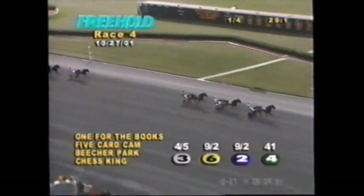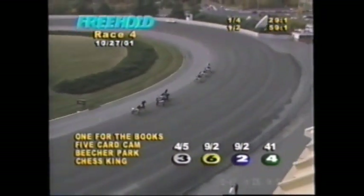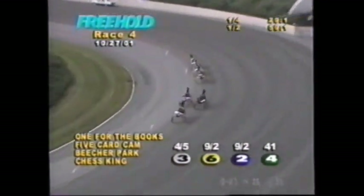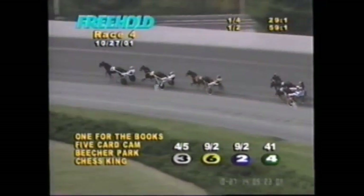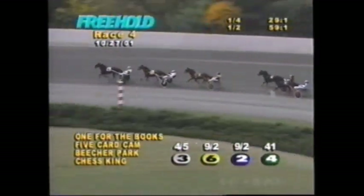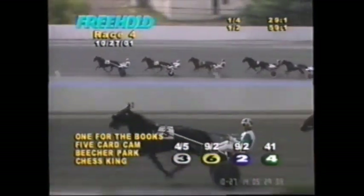Over to the halfway point and One for the Books is cruising out on a tight length lead. Horton looks at the teletimer as we all do, showing up a half in 59 and one-fifth. Leading him around the track — top two-year-old — One for the Books leads at a length, right behind is Five-Card Cam. Then it's a length and a half to Beecher Park, another three back to an oncoming Best Always who just passed Chess King. A length back to CR Tabasco.